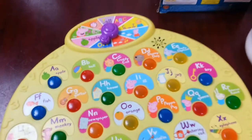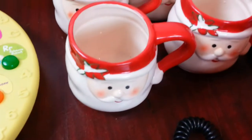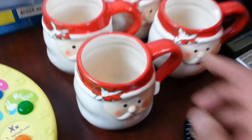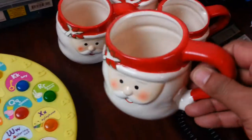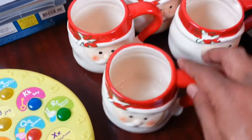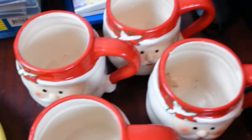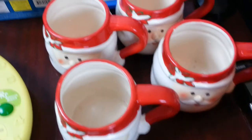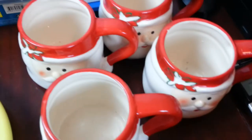I picked up these Father Christmas 3D-type coffee jars. I thought I'd give them a quick listing and see how it goes. I paid two quid for those four coffee mugs or coffee jugs, whatever you like to call them.